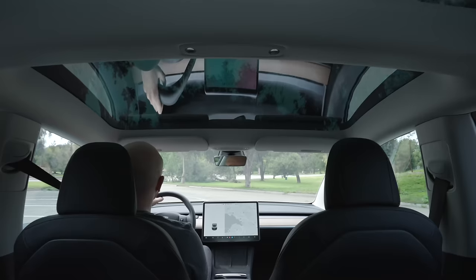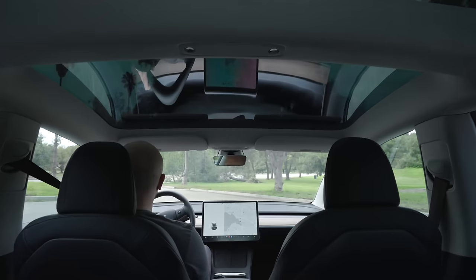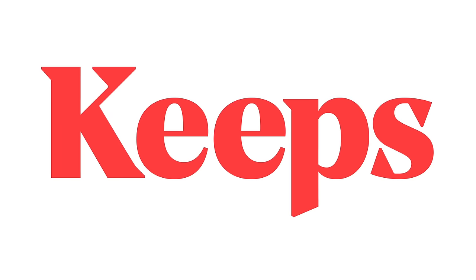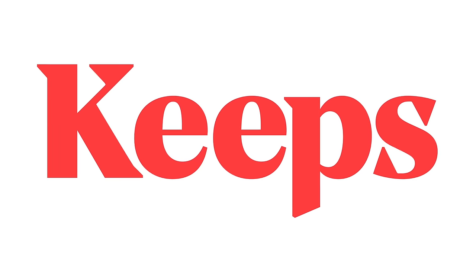Today we're getting into the latest Tesla news, including the latest leaked features for Tesla's new cars, how tax credits could be changing soon, and more. Let's get into it, and a special thanks to Keeps for sponsoring a portion of this video.